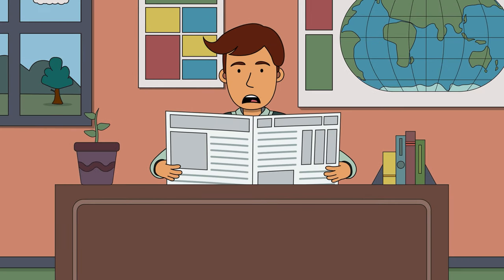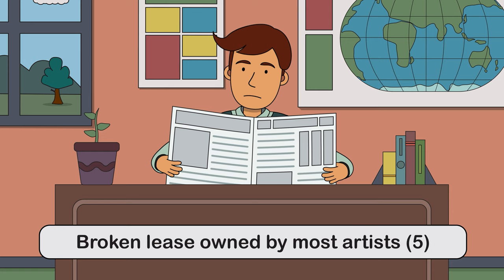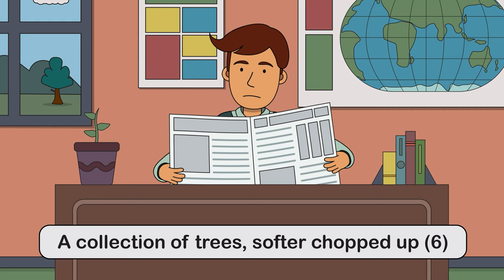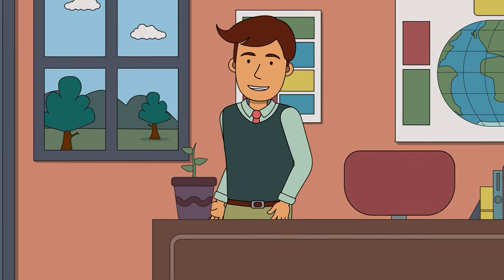So this morning I was looking at the crossword puzzle in the newspaper and I was a little perplexed. Have a listen to some of these clues: 'broken lease owned by most artists' - five letters; 'hiding lizard ruined clean home' - nine letters; 'a collection of trees softer chopped up' - six letters. Sounds like absolute nonsense to me.